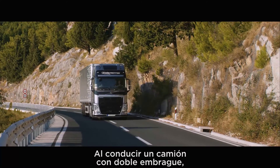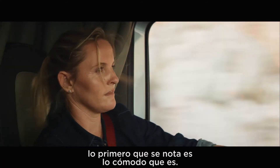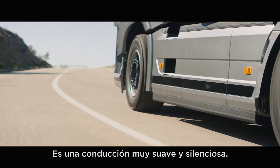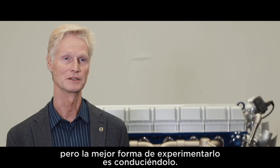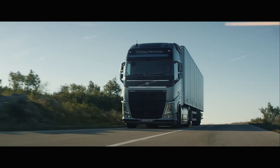When you drive a truck with a dual-clutch, first of all you feel how convenient it is — it's a very smooth and quiet ride. What we talk about here is very technical, but the best way to experience it is to actually drive it.